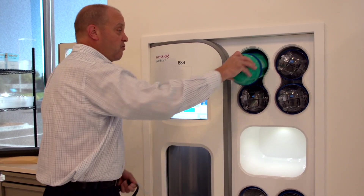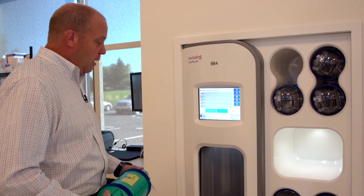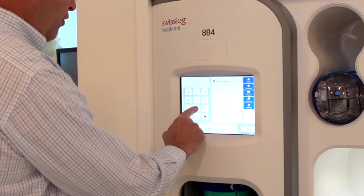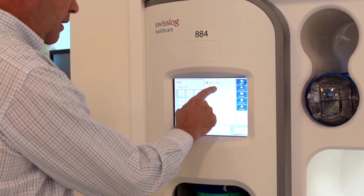If I want to initiate a transaction, once I load my contents in the carrier, I would simply insert it in, key in a destination — I'm going to send it to 885 — and hit send.